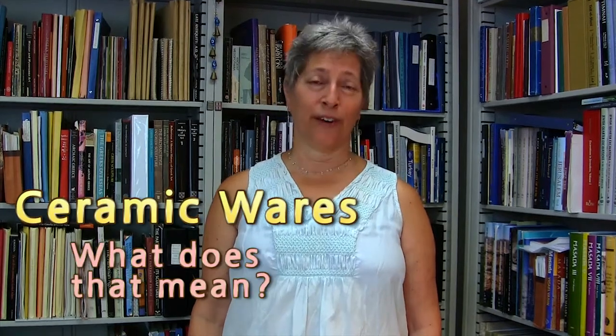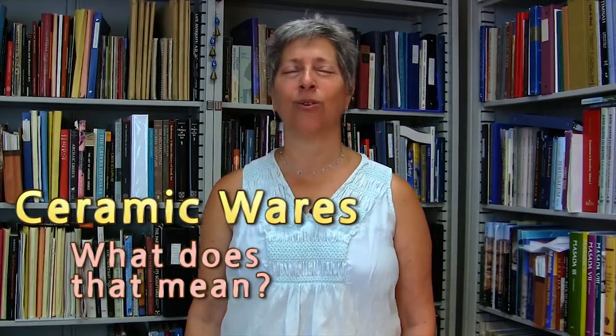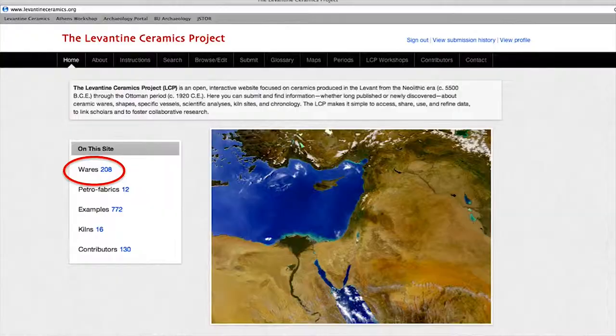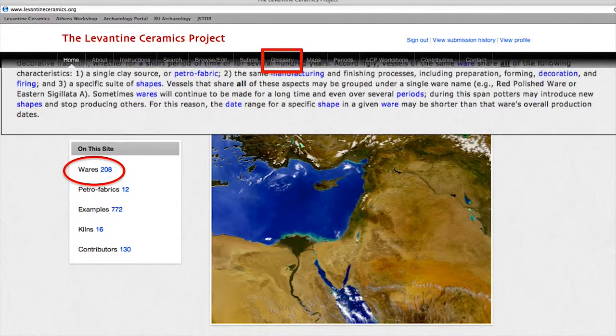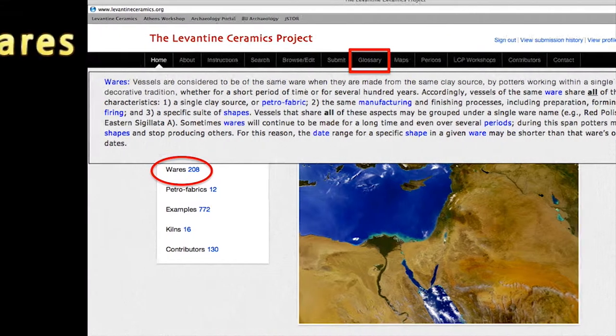The LCP definitions: ceramic wares. Ceramic wares are a little bit complicated, so stick with me. This video will be a little bit longer than your average definition video for the internet. The LCP defines ceramic wares. You can go to the glossary at the top of the navigation bar and you'll see that our definition encompasses the following three parts.